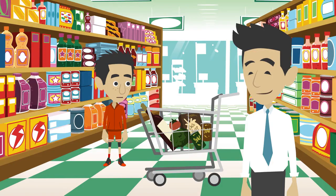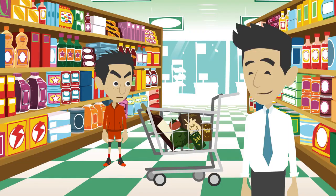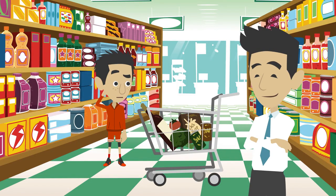Okay. There it is — there's the oatmeal. Oatmeal? I hate oatmeal! What do you mean? We always have oatmeal for breakfast. Exactly, we always have oatmeal for breakfast. But it's healthy. Well, it's boring too. Yeah, but I like it.